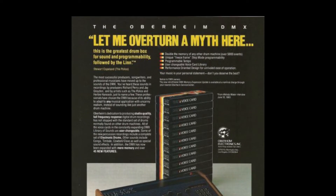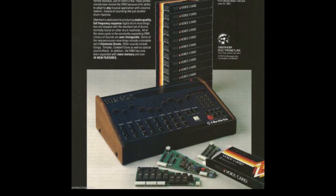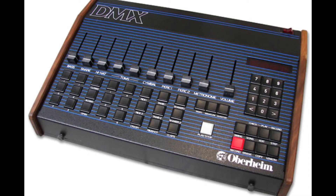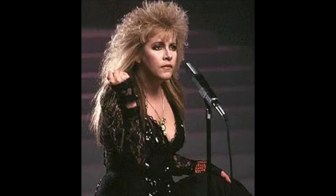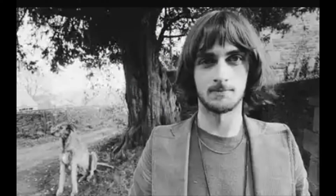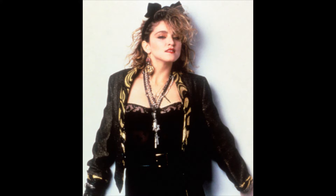The DMX also featured external clock, tape sync, cassette interface, and so much more. In terms of artists who used the Oberheim DMX, it was used by Run DMC, Prince, Stevie Nicks, Mike Oldfield, the Thompson Twins, Herbie Hancock, Madonna, and so many other artists.